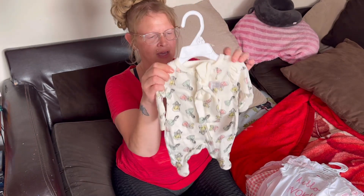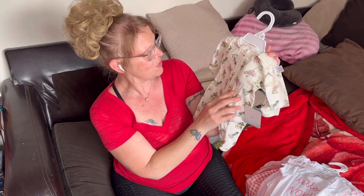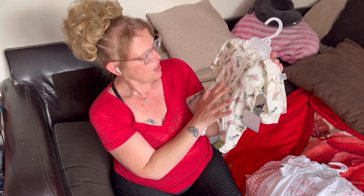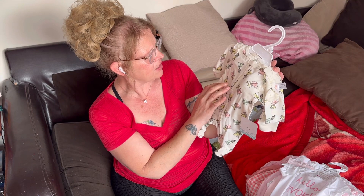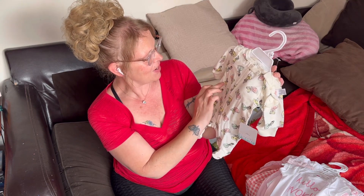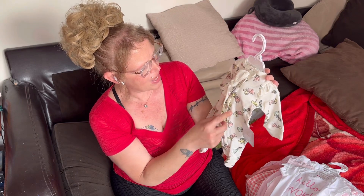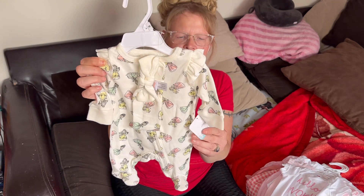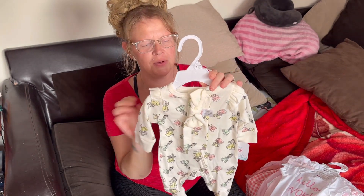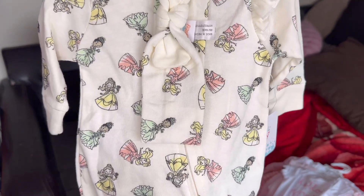Then I got another sleeper - this one's adorable, it's got a bow. It has pretty little girls on it, all dressed in fancy ball gowns. There are ethnic girls, girls with blonde hair, brown hair - all in ball gowns with a matching little bow. It's a creamy yellow with long sleeves and a little bit of ruffle on it - it's a full sleeper. This is newborn size and it looks like it runs a little small, so it'll be good for one of my smaller babies. $7.99 - isn't that adorable?